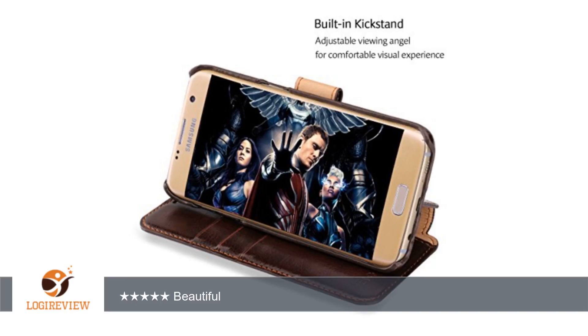This case is really beautiful, very classy, and both men or women could use this case.